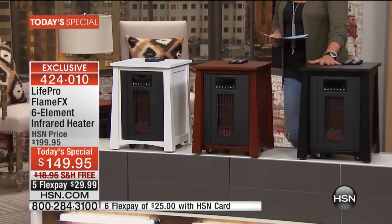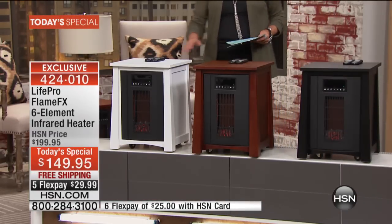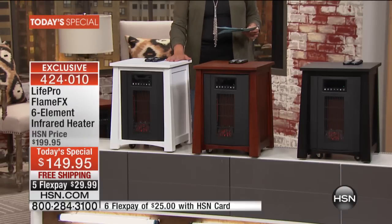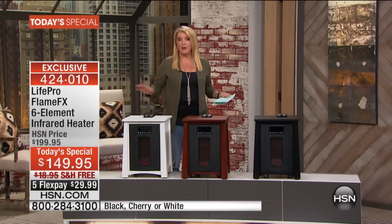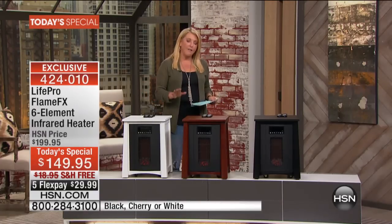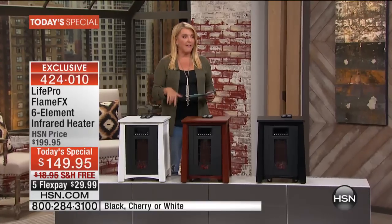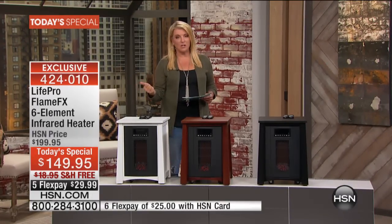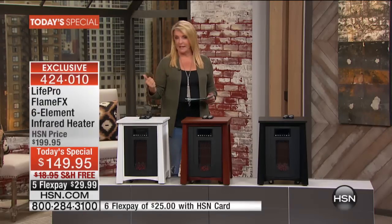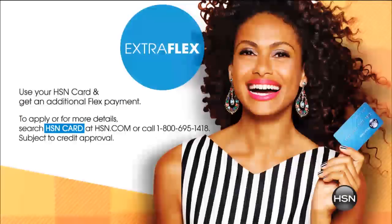We have three color choices: the black, which is a deep stunning black; a beautiful deep cherry; and finally the white. Heads up on the white — I only have less than 2,000 available for the entire today's special day. We have five flex pays for today only, free shipping today, and a huge savings off $199. If you have your HSN card, we're going to honor six flex pays.